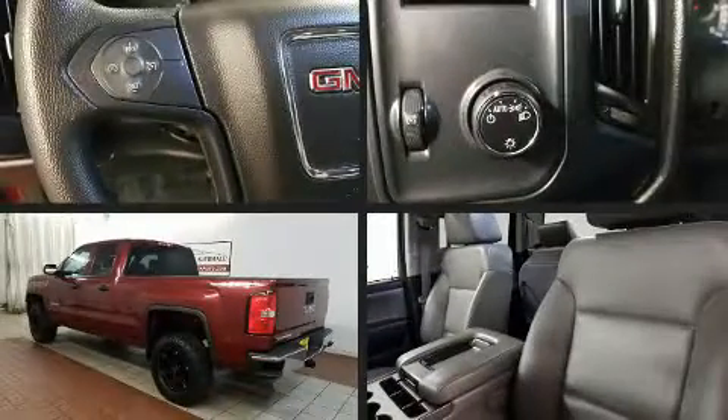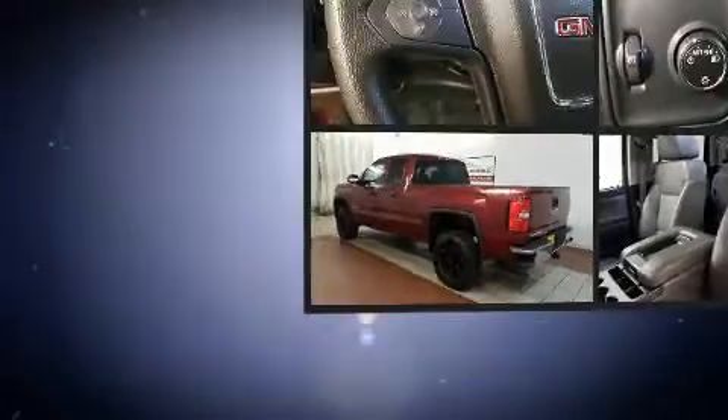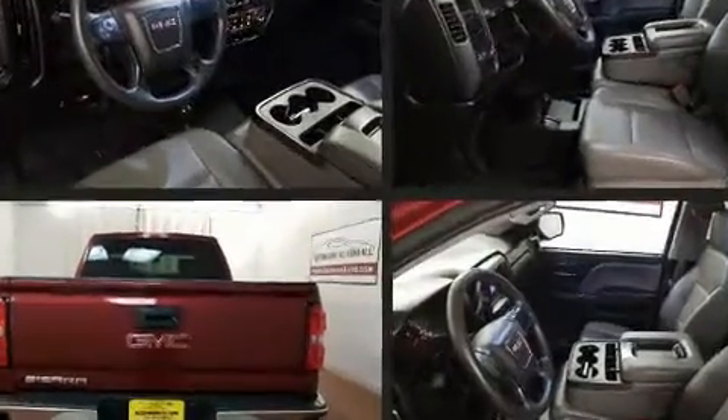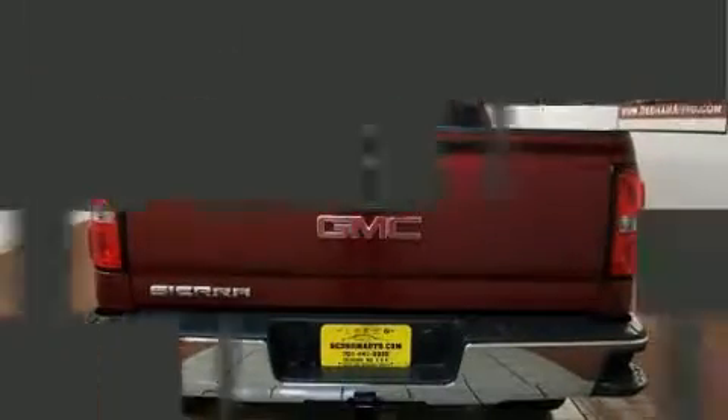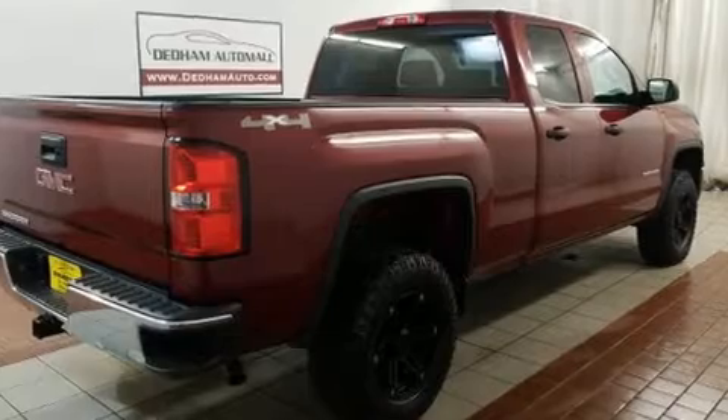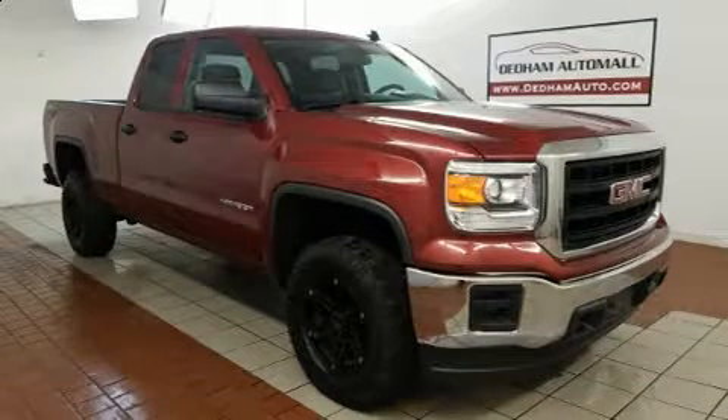Experience driving perfection in the 2014 GMC Sierra 1500. Comfort and convenience were prioritized, as evidenced by amenities such as front and rear reading lights, a tachometer, a trip computer, fully automatic headlights, and much more.